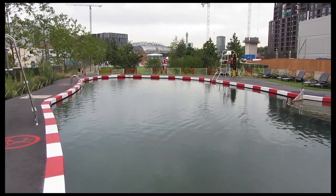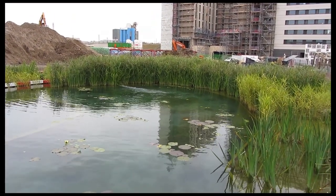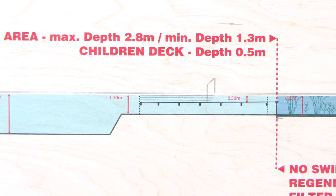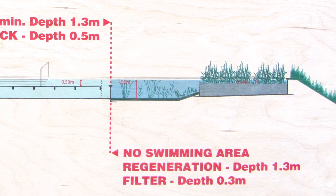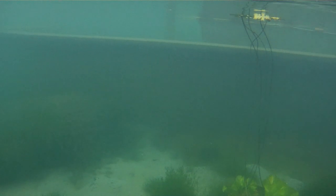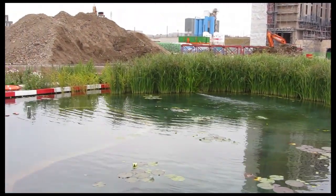The pool covers 400 square metres and that area is roughly divided equally between the swimming zone and the planted zone. The swimming zone is around 25 metres long, 2.8 metres deep, shelving to a shallow area 1.3 metres deep. The planted zone also has two areas: an area for aquatic plants about a metre deep, and a more shallow area with around 30 centimetres of water for marginal plants like rushes and grasses.